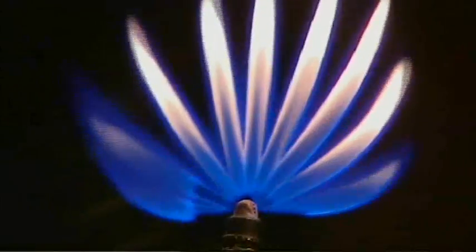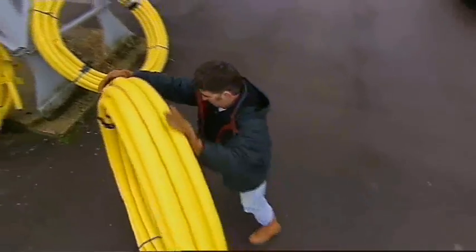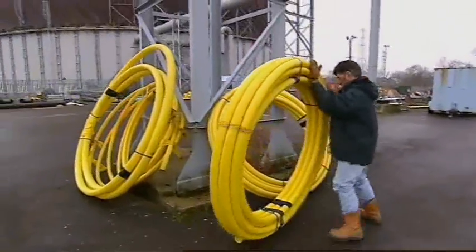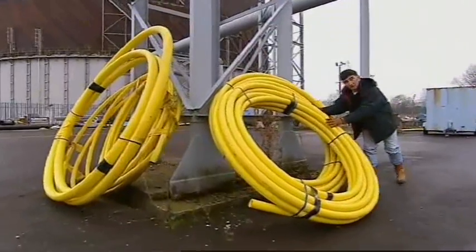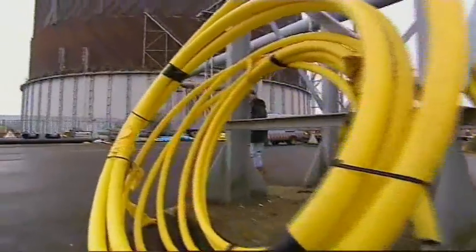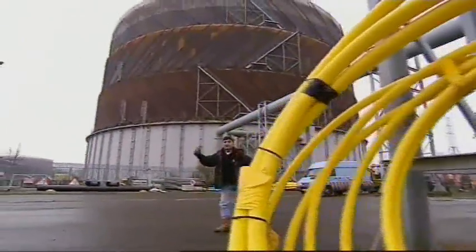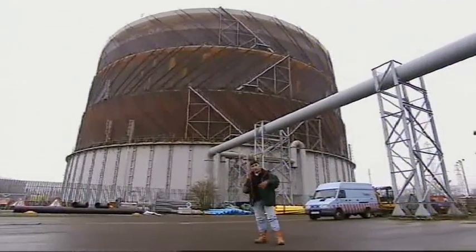To get gas to those delicate little lamps, we need slightly beefier engineering — and to begin with, that means pipes. Once upon a time, pipes were made from cast iron or steel, but these days it tends to be flexible plastic. But it doesn't come much beefier than this giant tin can — this is our gas holder, and this is where all the gas comes from before it comes to our houses.